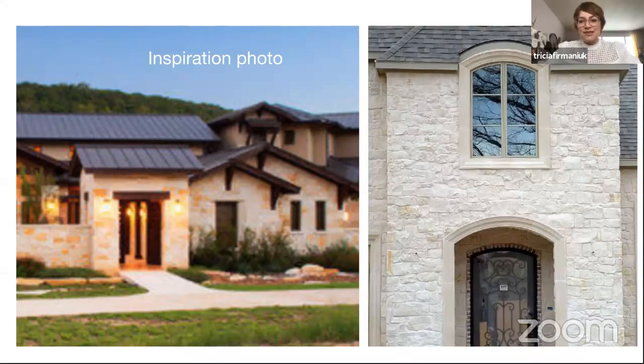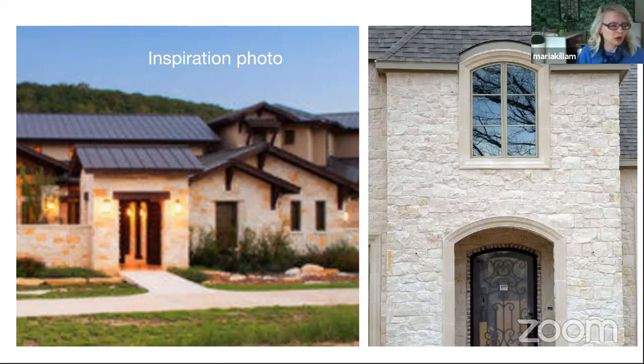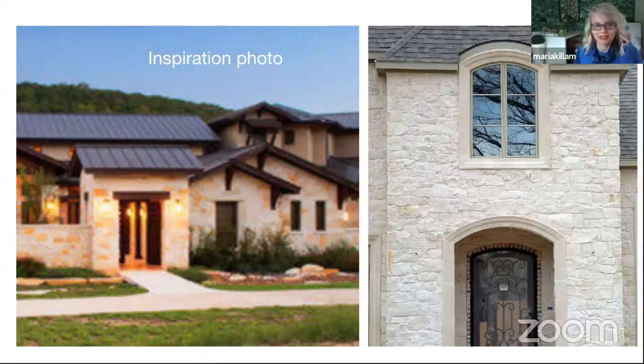Often it's required to have two different kinds of cladding — like brick and stone combined. Those would be the situations. We also talk a lot more about this in my exterior masterclass — a little plug there.